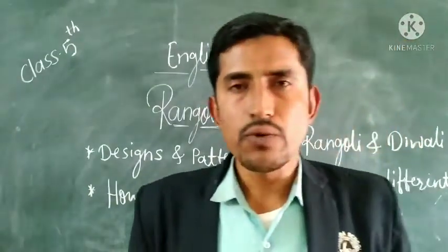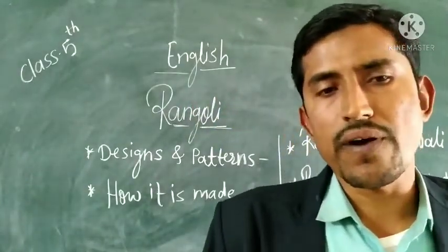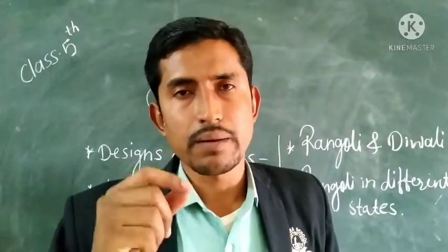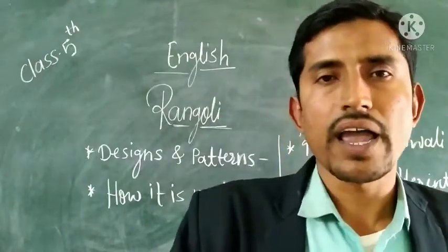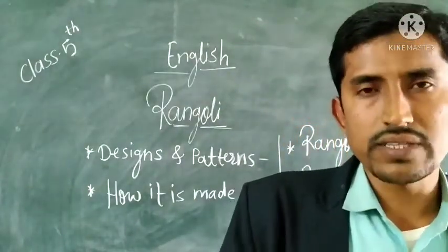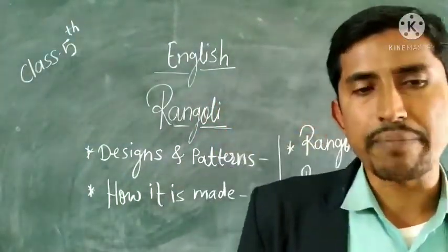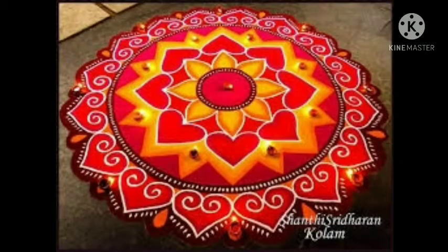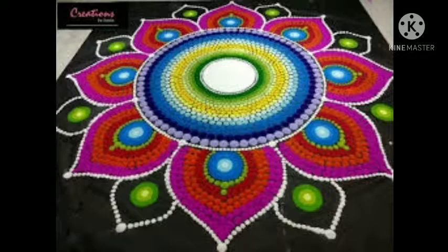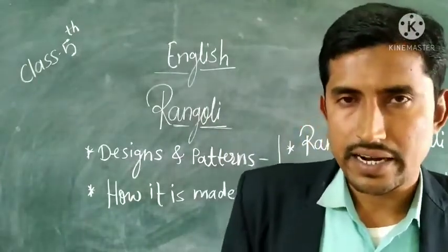In this way, we learned that Rangoli art has been used for centuries to beautify many Indian households. The main purpose behind Rangoli is to beautify our houses and households. To know more about Rangoli, you can see the different designs and patterns on your screen. Today we learned about an art — that is Rangoli.